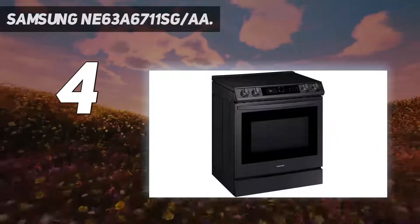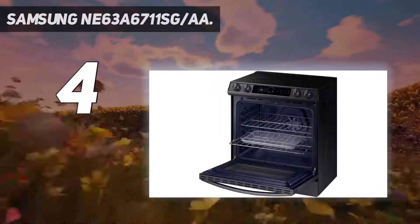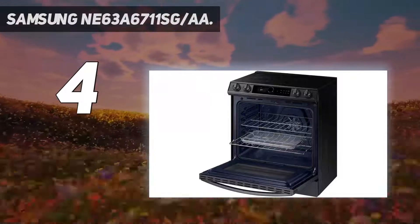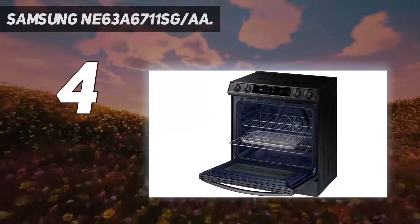It comes with some useful settings too, including Air Fry, which cooks in the same manner as the popular appliance, and convection, which will provide more even cooking, ideal for baking. A useful griddle is included as well, which sits nicely on the griddle burner on top.